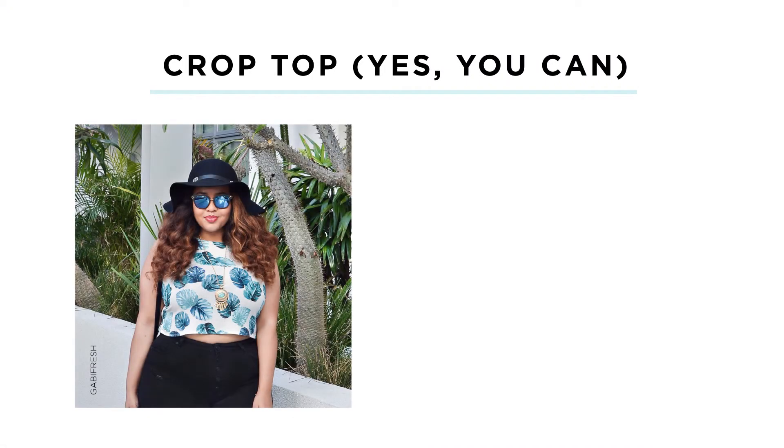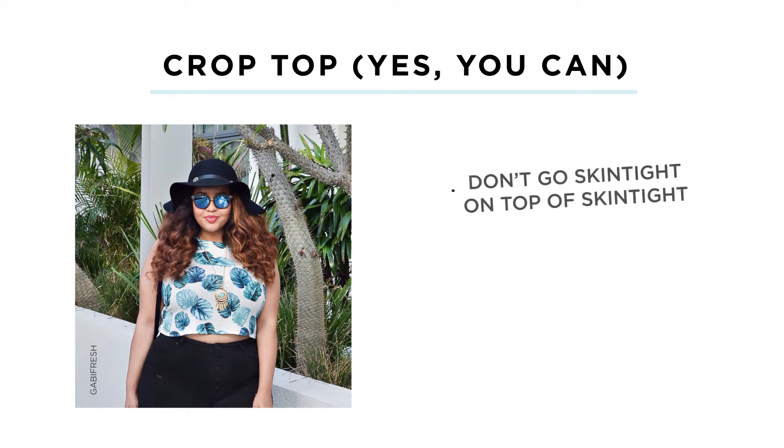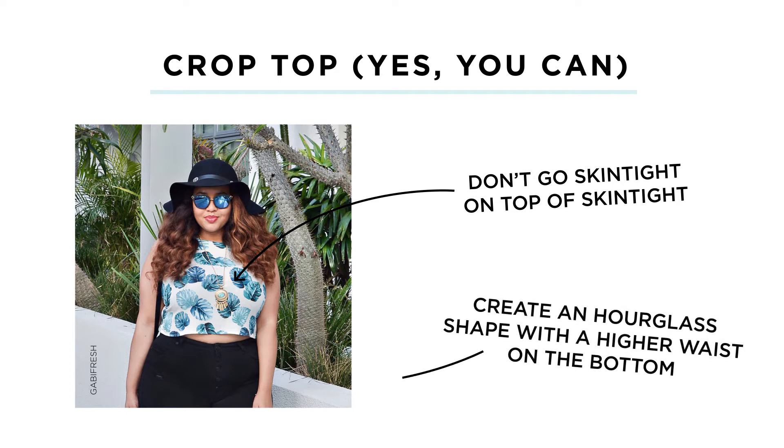You can wear a crop top with skirts or pants — just make sure your bottom has that volume. Another option: don't go skin tight on the bottom. Try an A-line skirt that hits you a little higher waisted, so you've got the crop on top and then a skirt that flows out a little bit, creating a really beautiful feminine shape and silhouette.